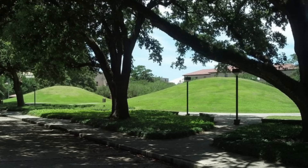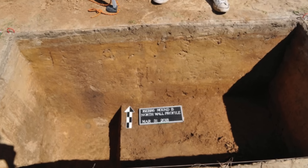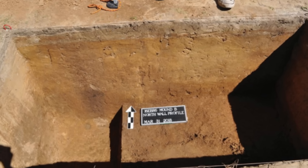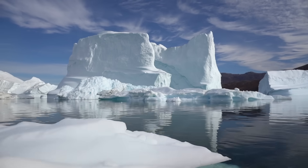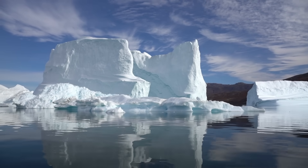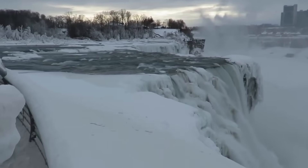Around 8,200 years ago, the story of the LSU campus mounds takes a dramatic turn. Sediment layers from this period show that Mound B was suddenly abandoned, and tree roots found in the soil indicate that for about 1,000 years, no one added to the mound. The answer may lie in a global event: approximately 8,200 years ago, a massive climate event known as the 8.2 kilo-year event struck the planet, likely triggered by the sudden drainage of glacial Lake Agassiz in North America — an enormous lake formed by melting ice sheets. When its waters rushed into the North Atlantic, ocean currents were disrupted.